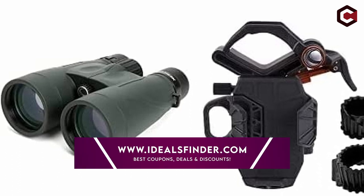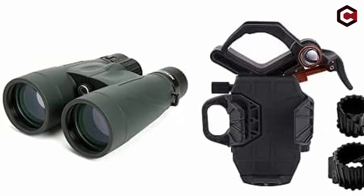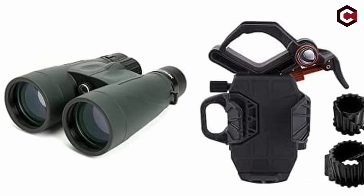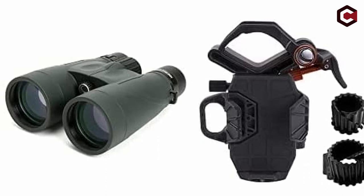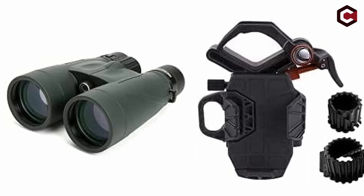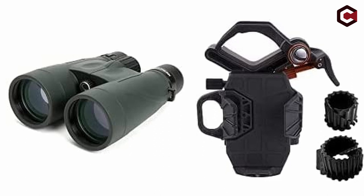In these binoculars, you will get 12x magnification and a 5.5 degree field of view. It has a 56mm objective lens diameter. Pros of Celestron Nature DX 12x56: excellent construction and close focus capability.